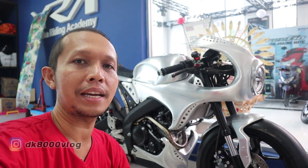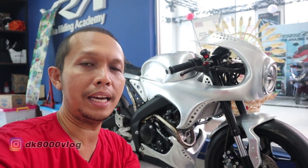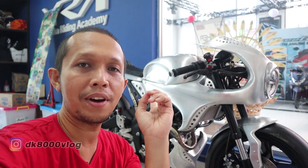Tapi sebelum ini, jangan lupa subscribe dulu channel saya Dekal 8000 dan aktifkan lonceng notifikasinya. Karena kita akan mengulas mungkin satu-satunya di Indonesia — motor modifikasi totalitas kayak gini. Ayo kita cek langsung motornya seperti apa modifikasinya. Let's go!